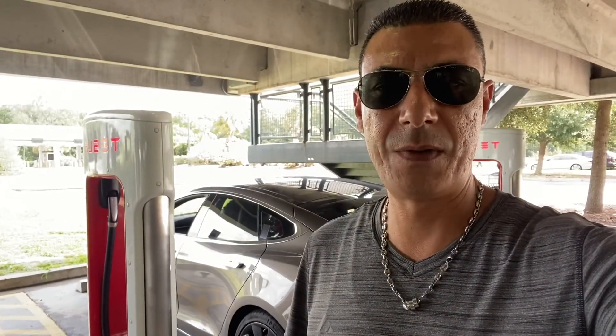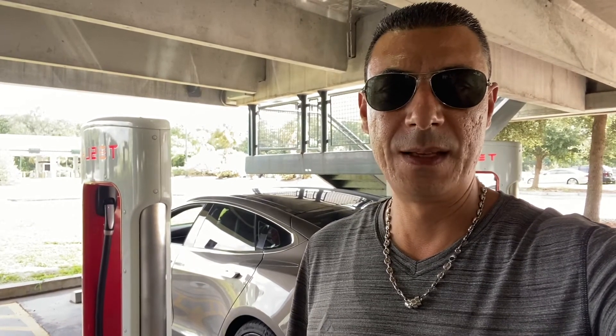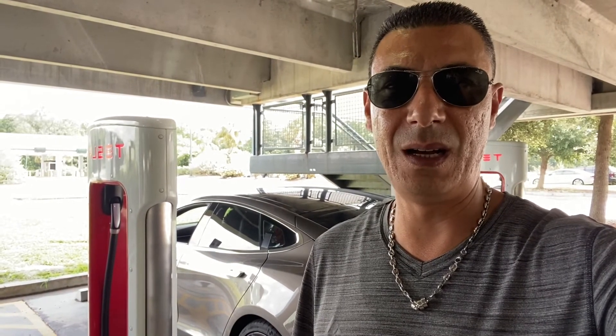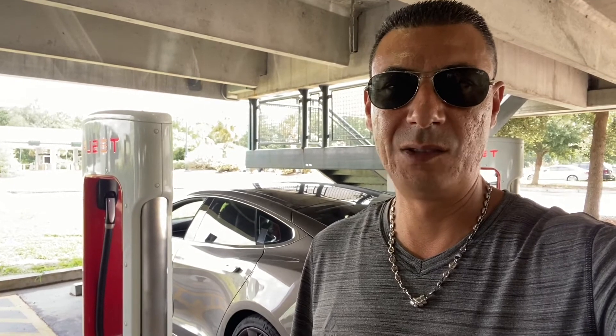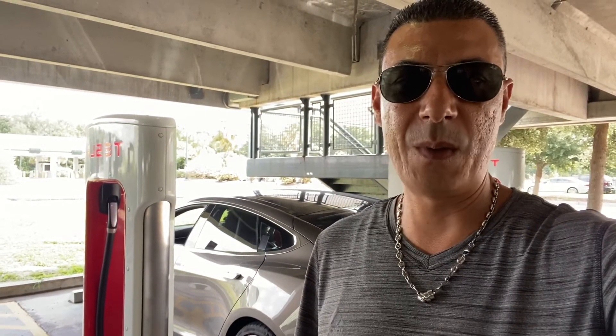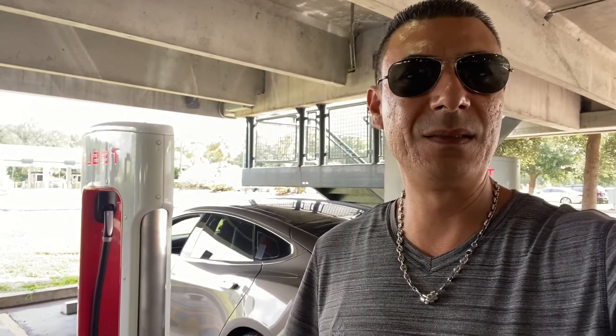This is our first stop to charge the car. The navigation was showing I'd arrive at my destination with about 23% charge, so I decided to stop here. I still have about 30 minutes to my destination. I'll charge it to about 80% so I can get there comfortably. There's an outlet here so we're going to browse around and maybe get something to eat.